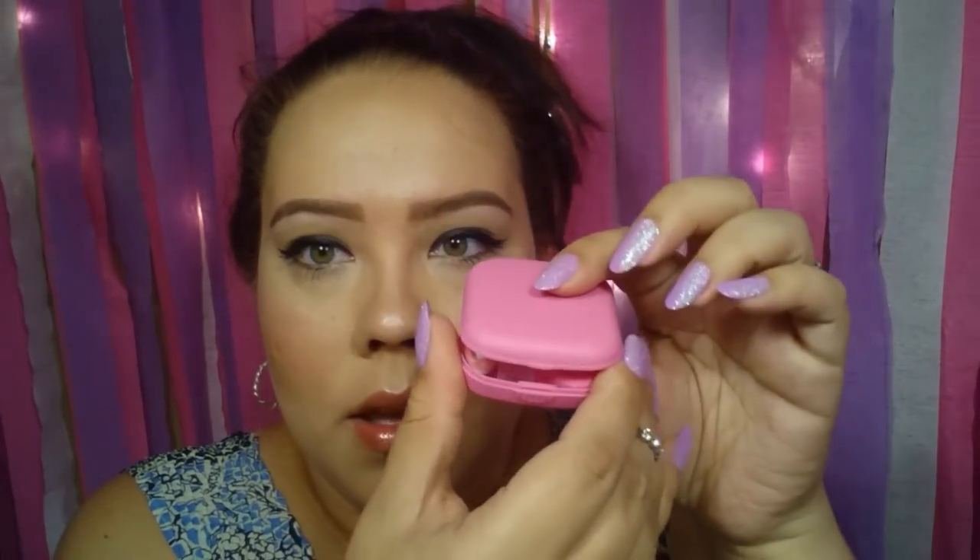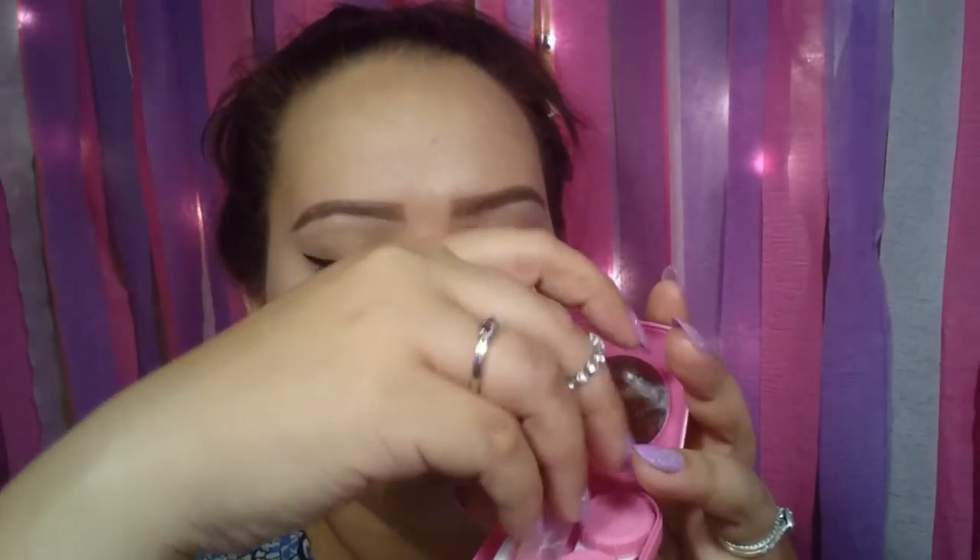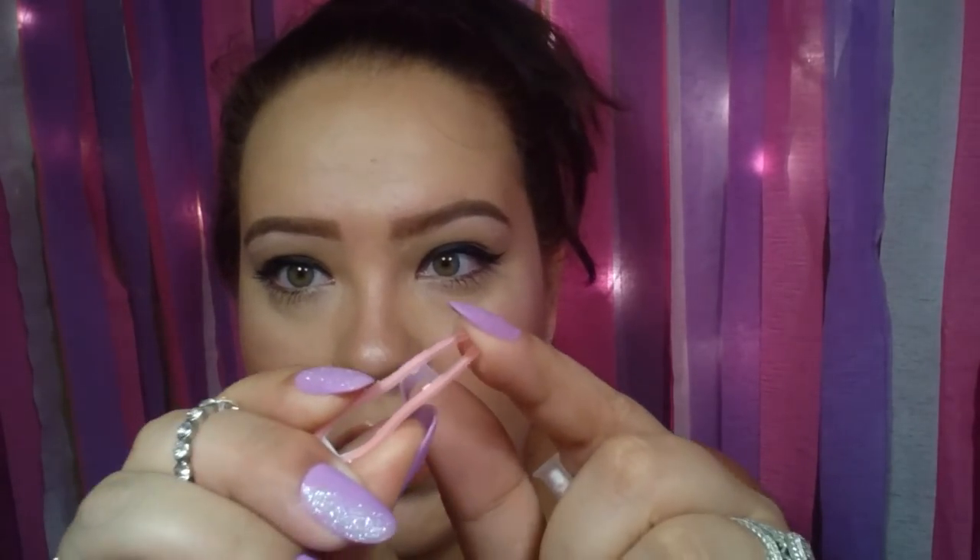I recently got contacts so I bought this cute little contact case kit. It comes with the contact case, and when I got it the solution bottle was empty so I filled it with my own contact solution. It also comes with some small tweezers — maybe for picking up contacts — and these really squishy tools. I'm not entirely sure what everything is for, but it's a set of about five pieces and I believe it's two dollars. It's so cute and really compact, easy to put in my purse.